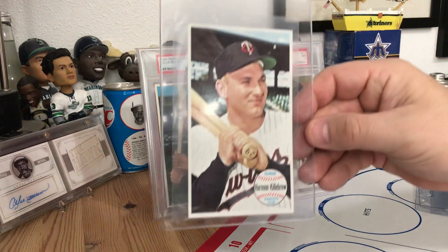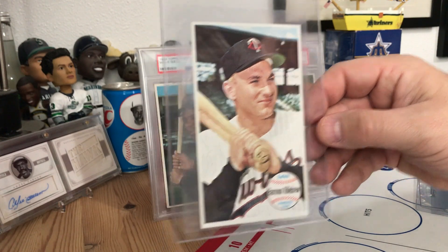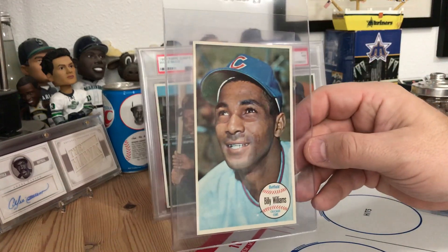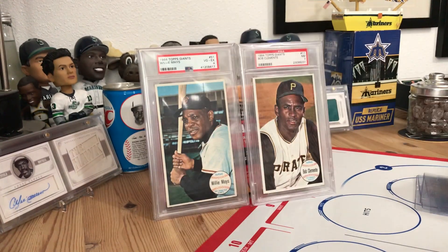Harmon Killebrew is an addition to the collection, so he and Willie Mays are now added - they make my 38 of 60. And then former Cub Billy Williams, so possible condition upgrade there. I haven't really looked closely at it yet to see which ones I will put into my set.